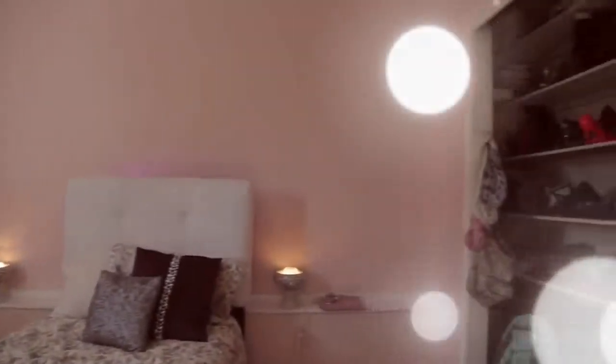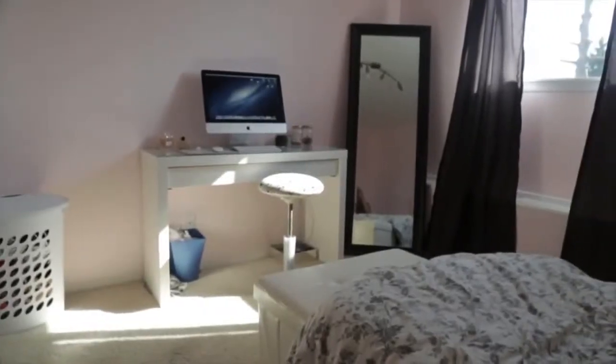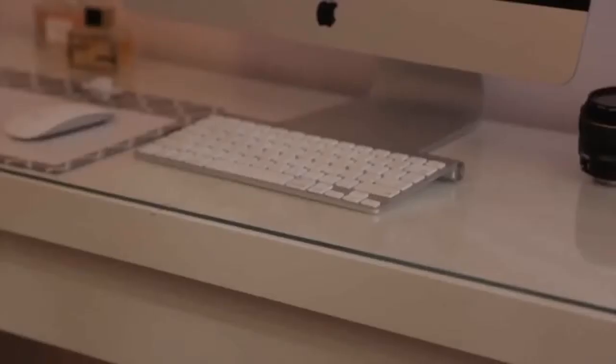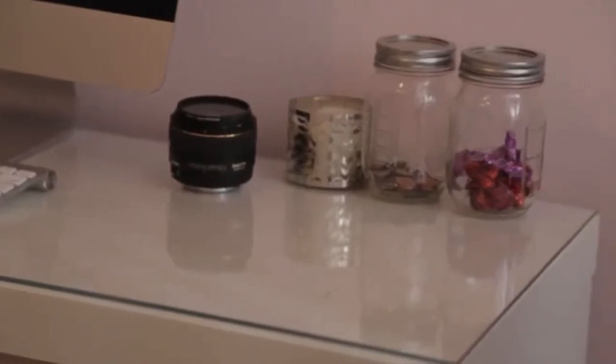Here's my door — I never took off that blue thing from when my room was blue. And here's just one last look at my room. I hope you guys enjoyed, and check out my vlog channel because I'm putting up a vlog every day this month.